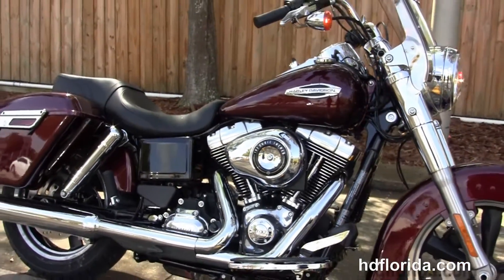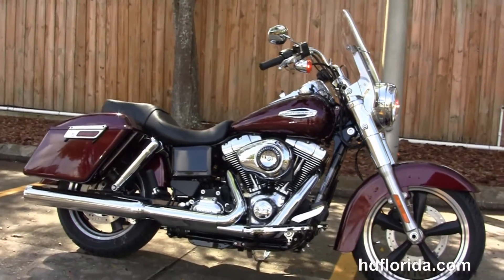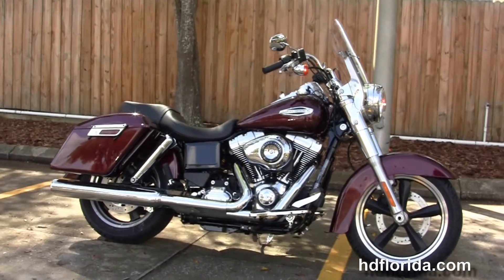And be sure to ask about our Fly and Ride program. Here at the world-famous Harley-Davidson of Florida, all our bikes are fully serviced and safety inspected.